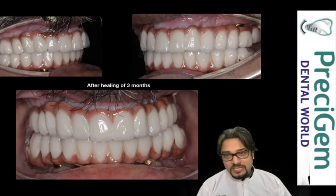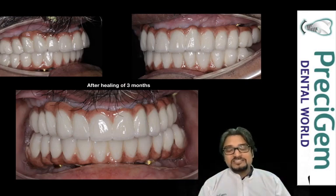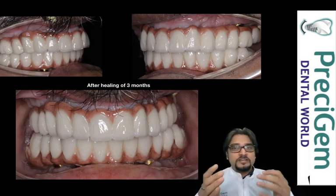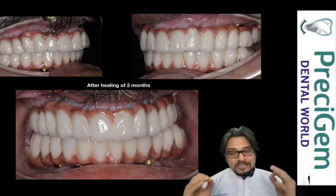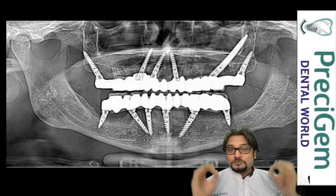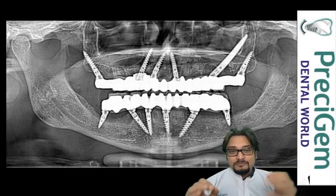You can see and appreciate the healing — which wasn't visible on day five — but after three months when we checked, there was absolutely fantastic healing. You can really appreciate how all the gums and everything have nicely healed up, and the patient is maintaining excellently well. You can see the prosthesis fitted beautifully into the upper and lower implants.